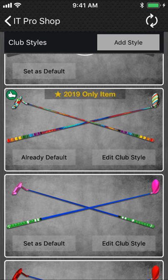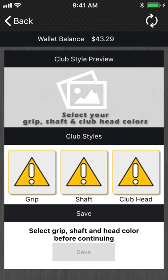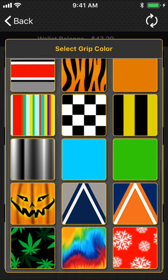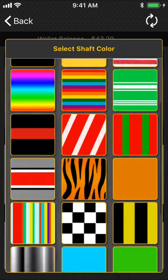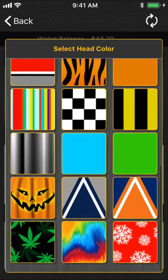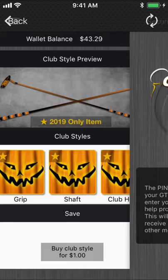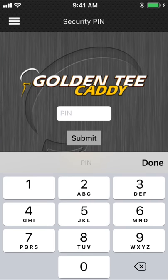New club styles. If you want to add a style, basically changing the look of your clubs — more new skin options there. Let's go Halloween since it's kind of approaching. So if you want to play with a Halloween club set, absolutely can. Boom, done.